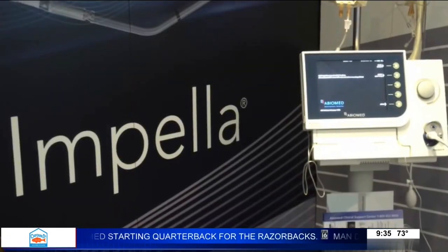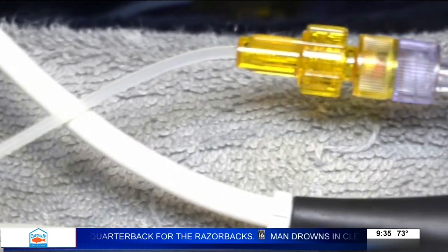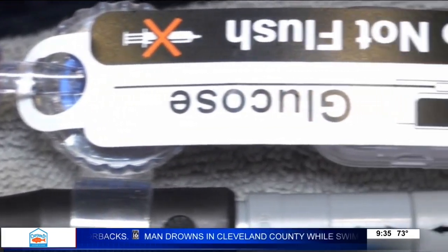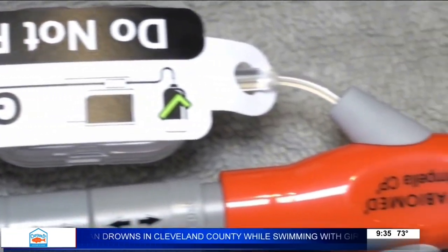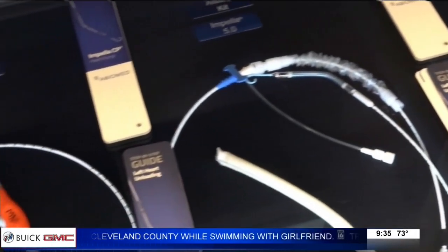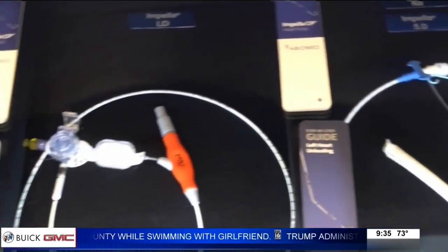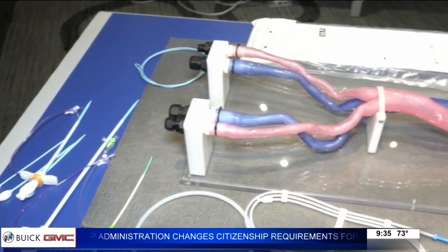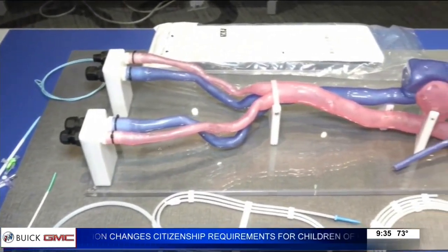The Impella heart pump has been used at Baptist Health for five years now, and it's changing lives. The Impella made it possible for Mark to recover. He says the fact that this kind of technology exists is amazing. In fact, he went to an event at the hospital to learn more about the device that saved his life. He says he's now fascinated by it because it happened to him.